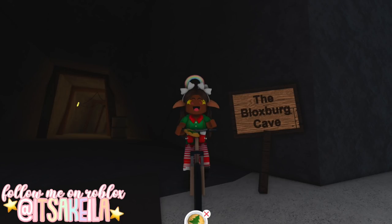Hi everyone, it's Akilah. Welcome or welcome back to my channel, and today we're continuing the second annual Bloxburg Elf Hunt.